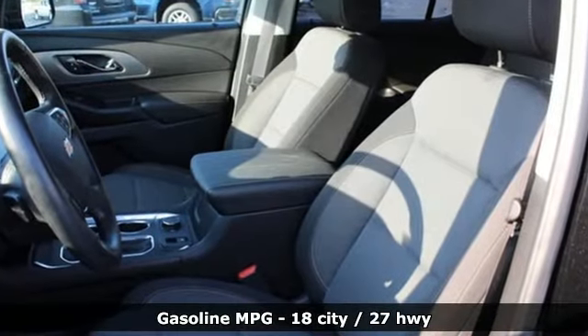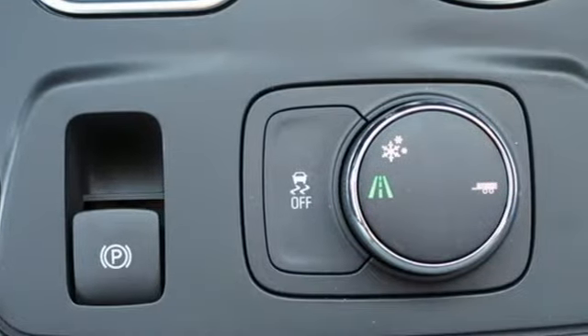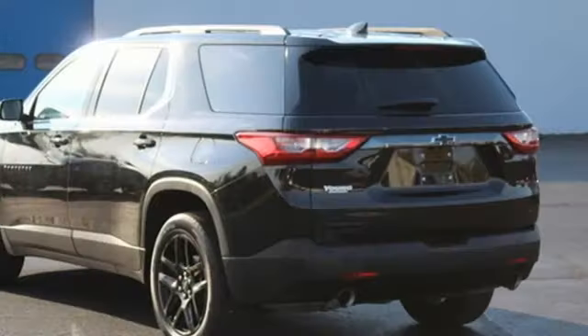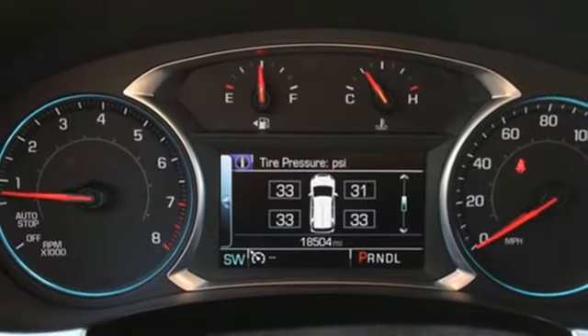V6 engine, dual zone climate control, streaming audio, rear parking sensors, front heated bucket seats, remote engine start smart device, AM-FM satellite radio, trailer hitch receiver, remote engine start, and Wi-Fi hotspot.